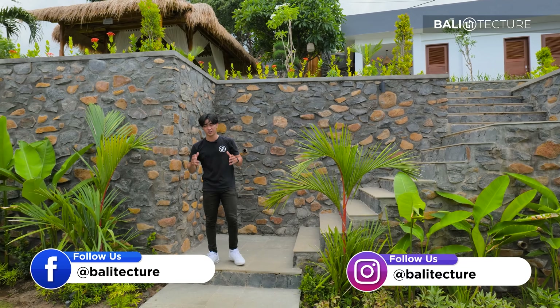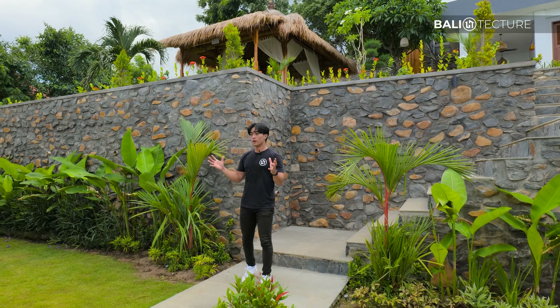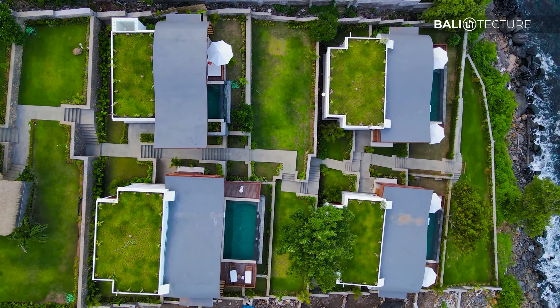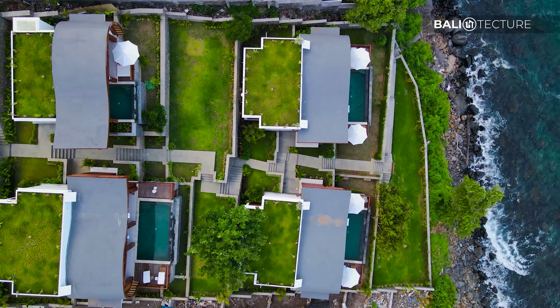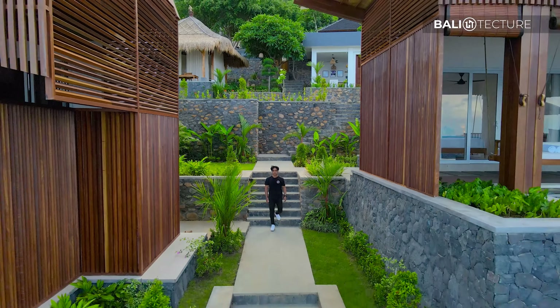Welcome, guys. We are at the Angsara Villas, located in the most northeastern point of Bali, and it is a beautiful day. I cannot wait to show you guys the beauty that this development has to offer. It's a development of four villas — three two-bedrooms and one one-bedroom. Enough talking, let's get straight to it.